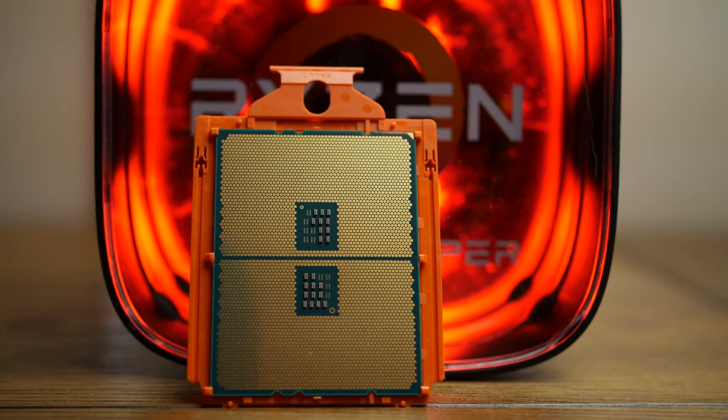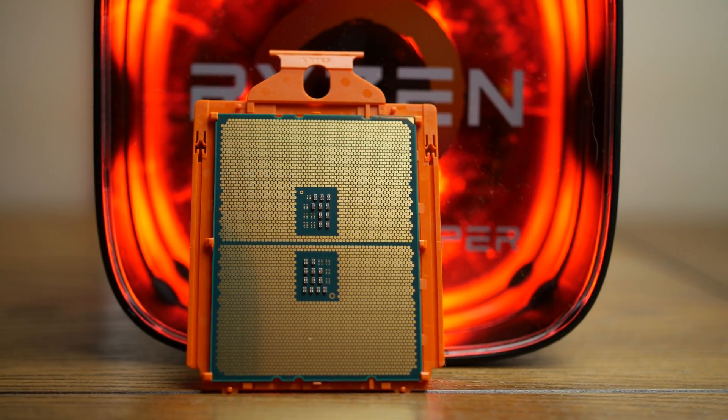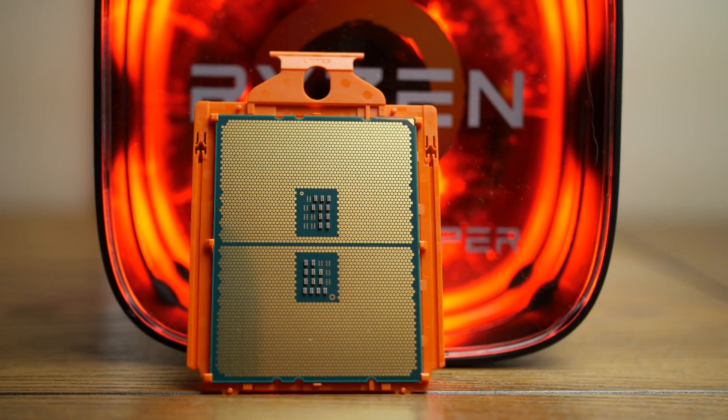One of the biggest changes between Ryzen 7 and Threadripper is the switch to an LGA configuration instead of a PGA. LGA, or Land Grid Array, has been in use by Intel for years and moves the pins from the bottom of the CPU to inside the motherboard socket. PGA, or Pin Grid Array, is what's still used on the mainstream Ryzen line and makes the processors far more prone to damage, as it's incredibly easy to bend the delicate pins. You still need to be careful with the pins on the motherboard of course, but this approach makes much more sense overall.